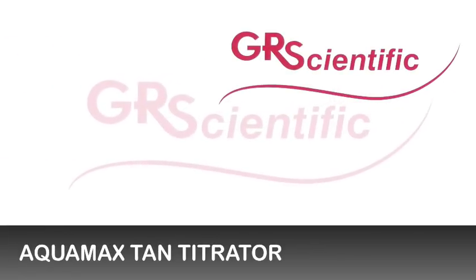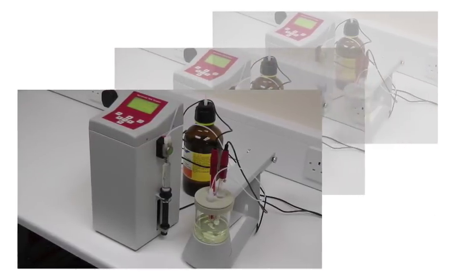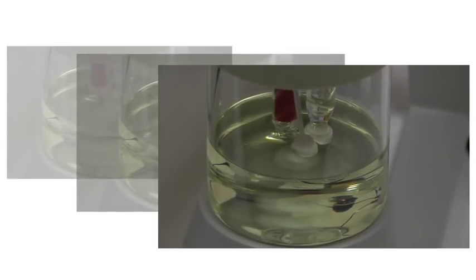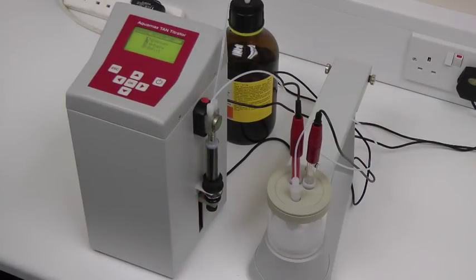GR Scientific's Aquamax Tantitrator is designed to determine acidic constituents in petroleum products, lubricants and transformer insulating oils. It conforms to ASTM D664 and offers maximum specification and features whilst being priced at a very competitive level.